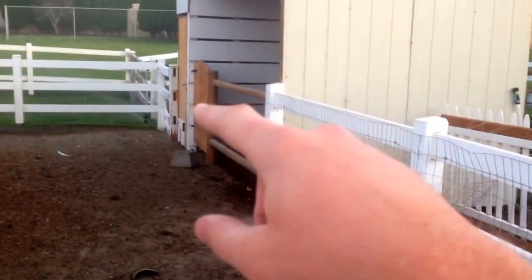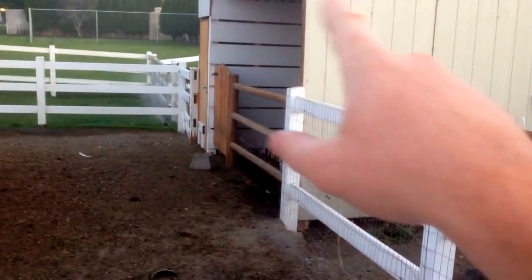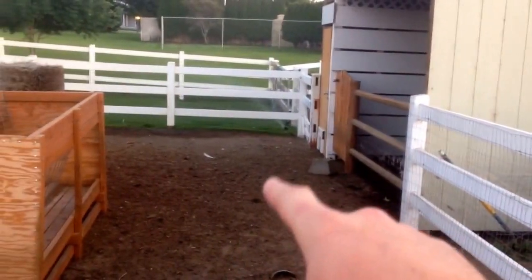This is a loafing shed with a gate. It's closed right now because I hosed them off in there, and they actually had to clean off the walls, so it's a little muddy right there. They don't need to go in there right now.